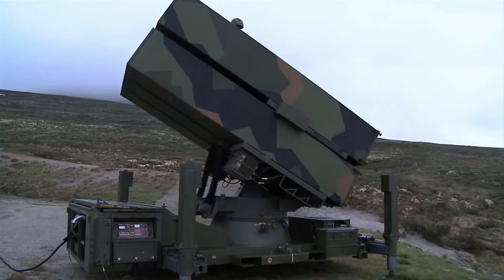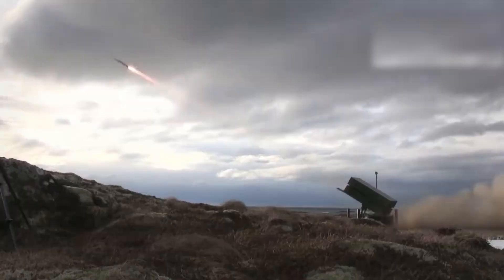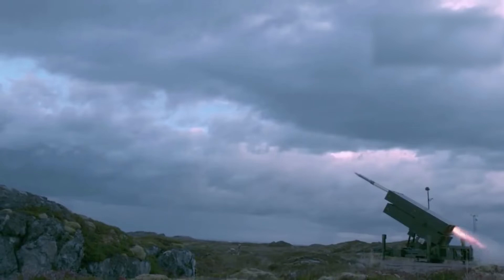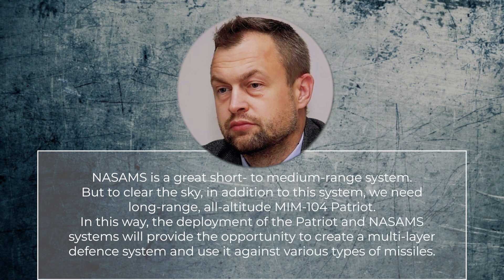Ukrainian military expert Mikhail Samus believes that this air defense system cannot completely close the sky from Russian rockets. He suggested that a complex, multi-layer air defense system should be created. NASAMS is a great short-to-medium range system, but to clear the sky, in addition to NASAMS, we need long-range systems like the MIM-104 Patriot. The deployment of Patriot and NASAMS together would provide the opportunity to create a multi-layer defense system capable of countering various types of missiles.